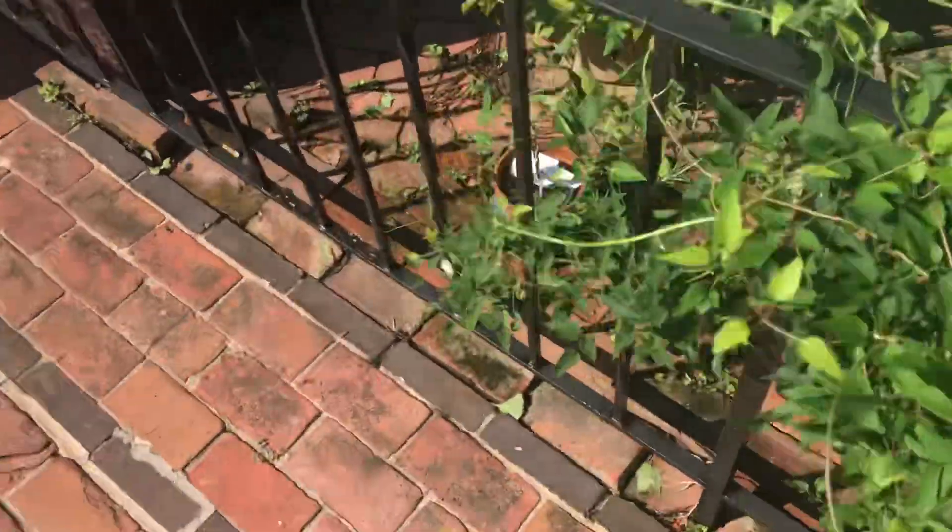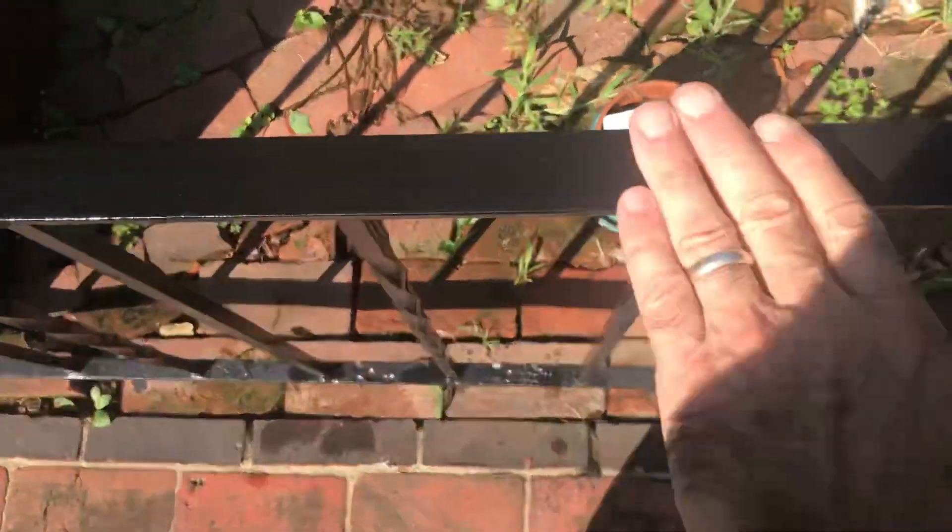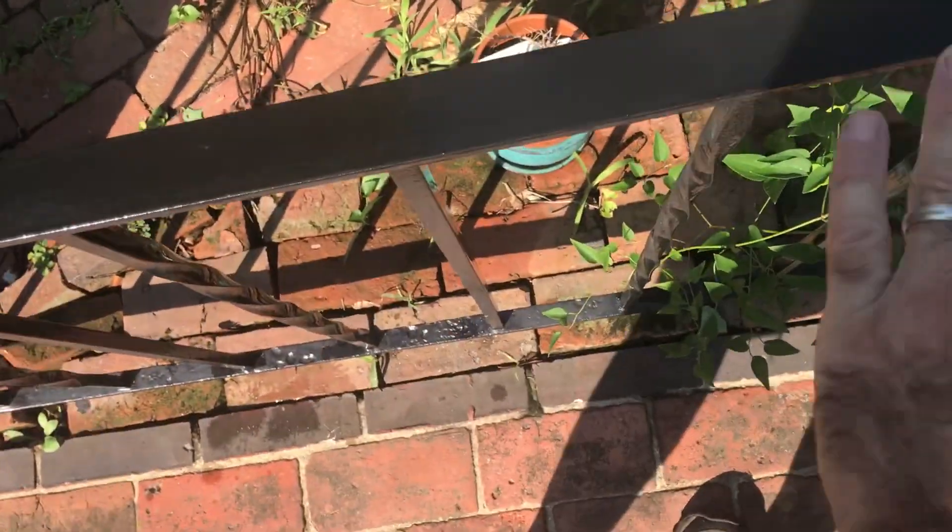We had the gloss coat of POR-15 on the railing, so we thought we could put our towels on there. But you can see it can look shiny — however, the UV is certainly taking its toll.